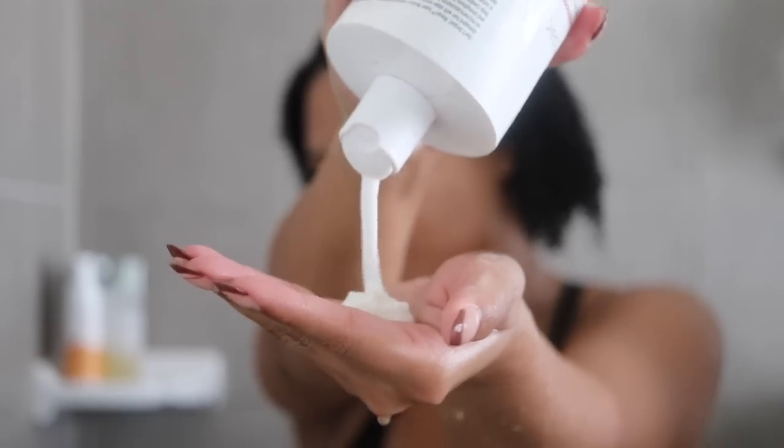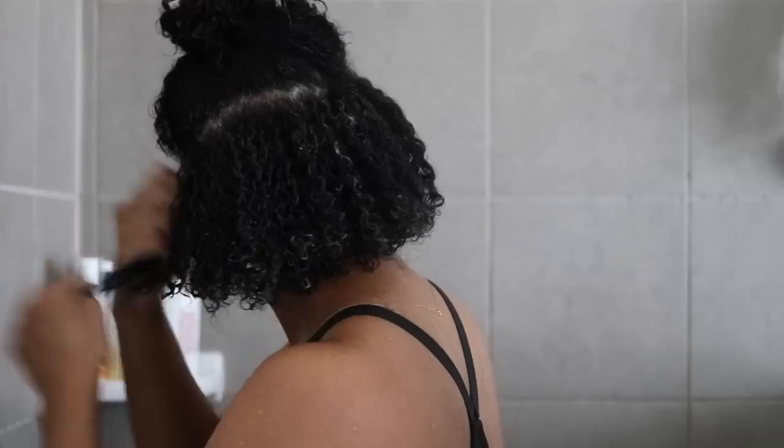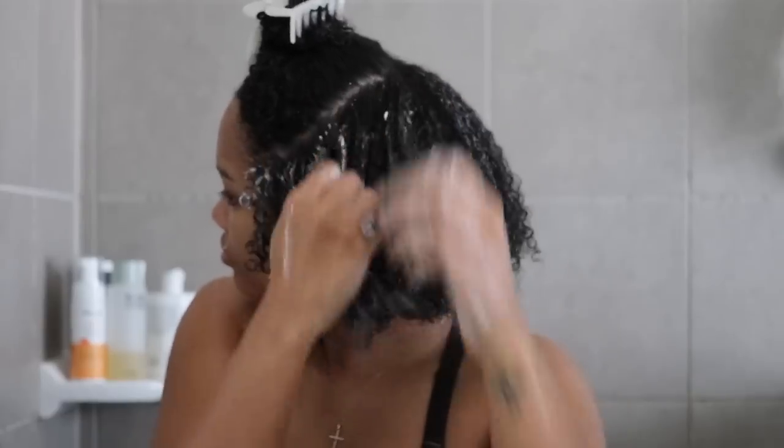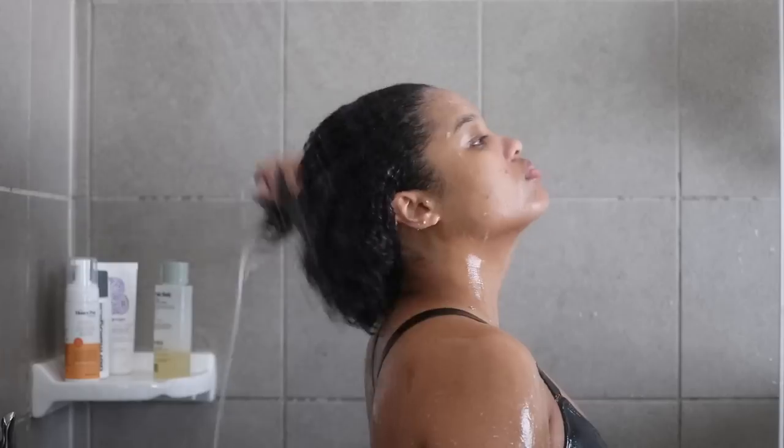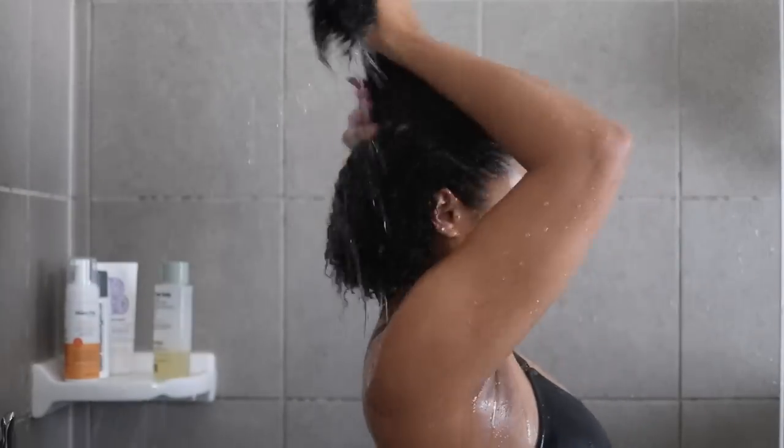I absolutely love the way the Briogeo Super Moisture Conditioner works with the super moisture shampoo, so I'm going to use this for conditioner. We pretty much flew through shampoo and conditioner — that's pretty much how it goes for me with shorter hair. I don't have as many tangles, so love that. Obviously where I spend most of my time is styling.